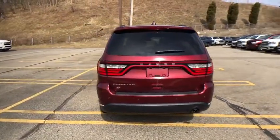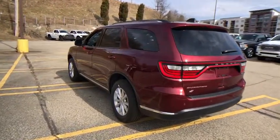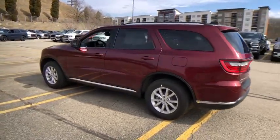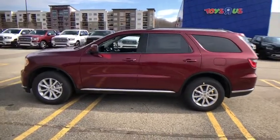Here are some of this vehicle's great options: back-up camera, keyless entry, steering wheel audio controls, traction control, stability control, all-wheel drive, anti-lock braking system, leather-wrapped steering wheel, Bluetooth.